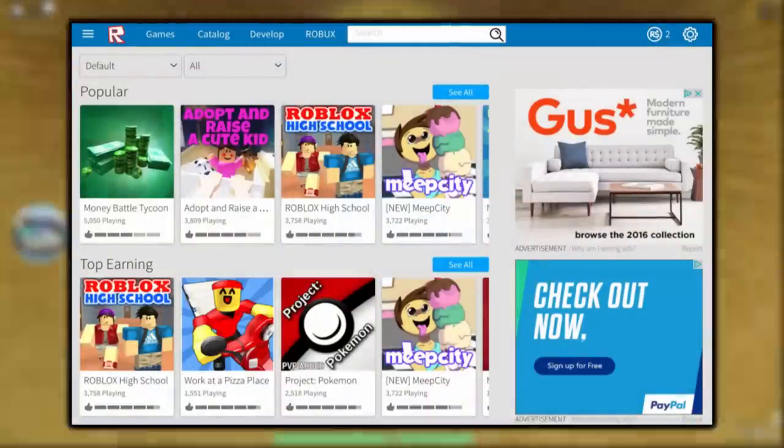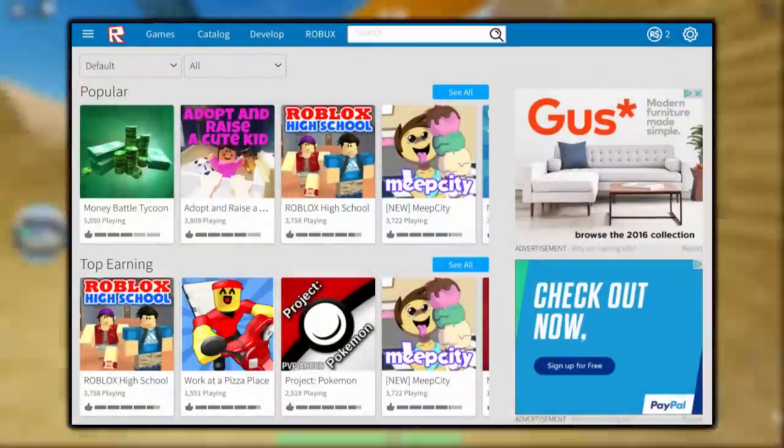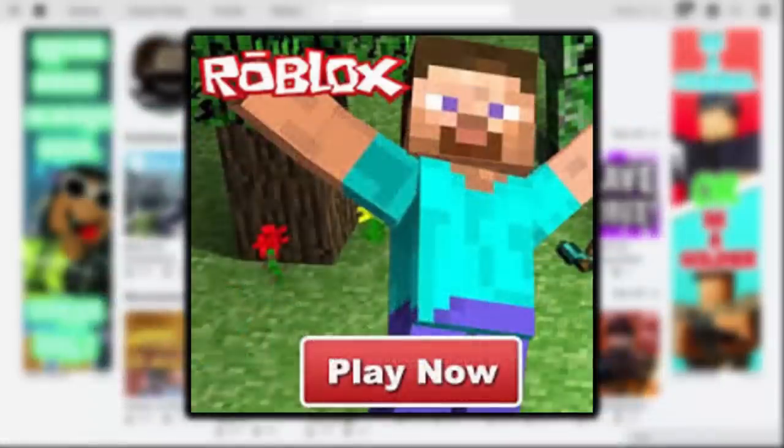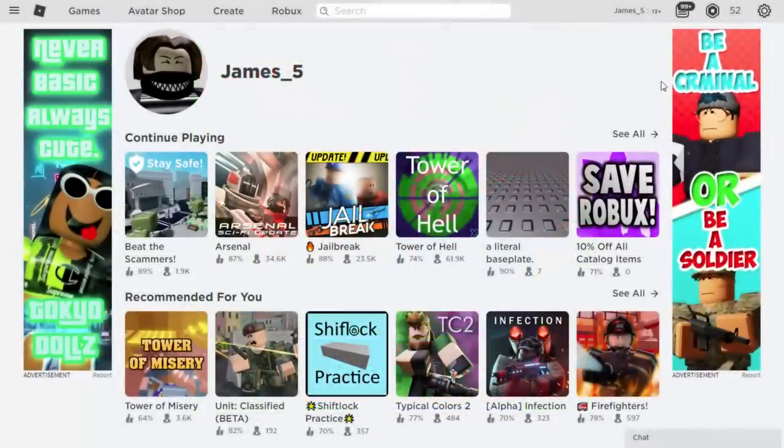Roblox ads are harmless, but most ads on the internet contain viruses and fake information. There used to be a time on Roblox where they'd have real scam adverts - like ads for general products and random downloads. That was a problem. I remember playing Roblox in like 2011 or 2012 and seeing dodgy adverts for things like installing Sonic the Hedgehog toolbars. That kind of stuff was a problem. However, these current adverts are harmless.